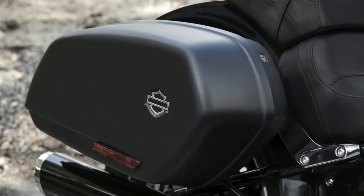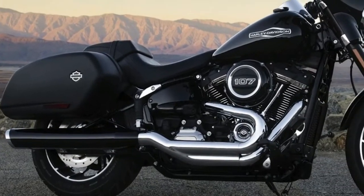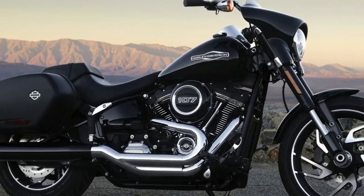Chassis. Front Suspension: Non-Adjustable Inverted Cartridge Fork. Rear Suspension: Spring Preload Adjustable Shock.